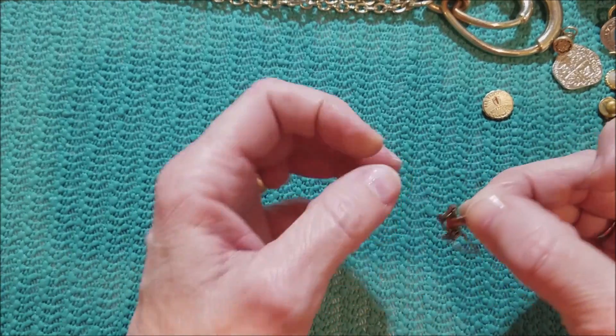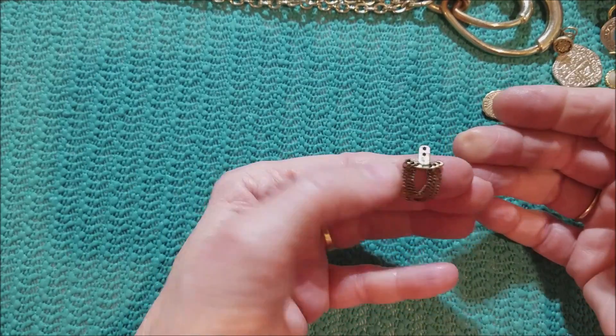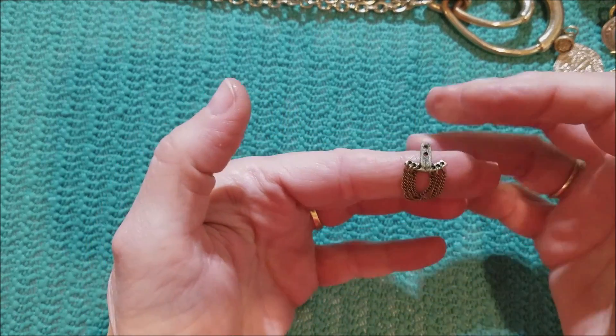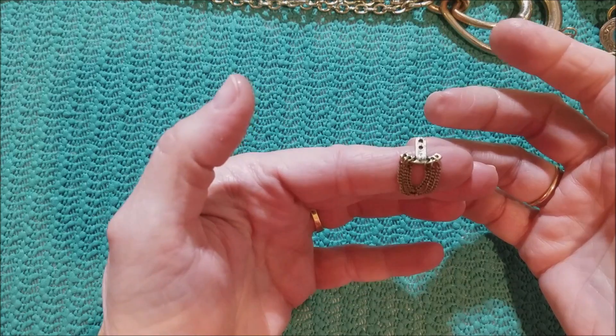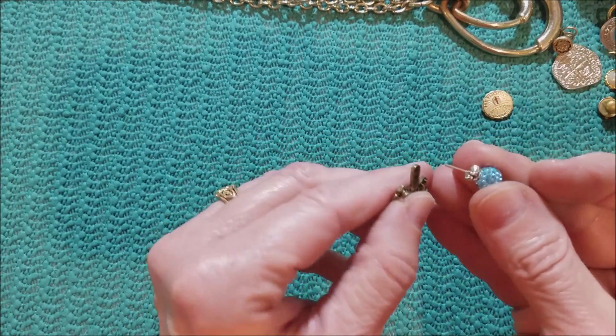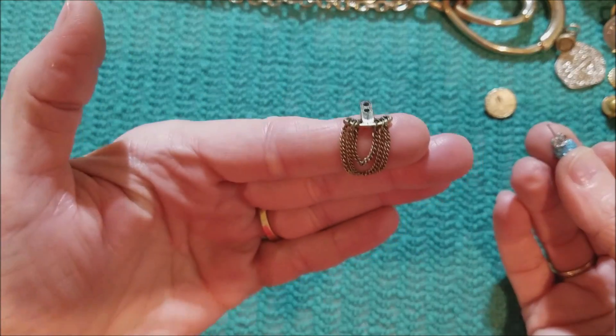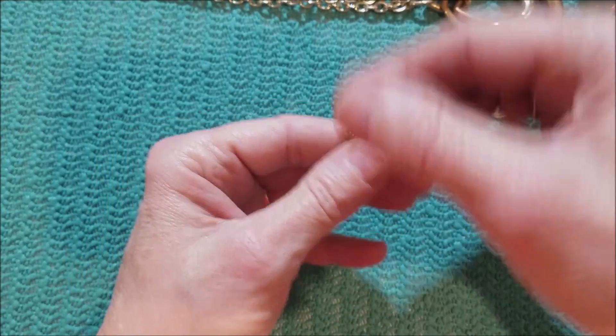And this — is it supposed to be the back for an earring? Like an earring jacket? I don't know, perhaps.